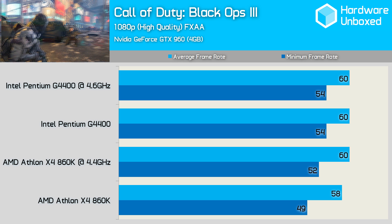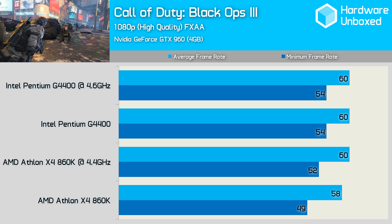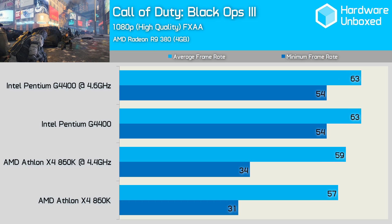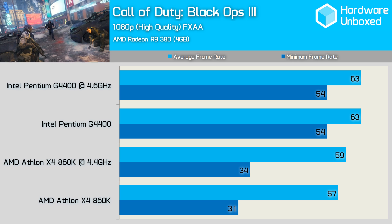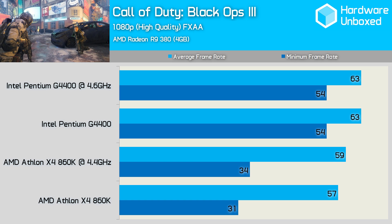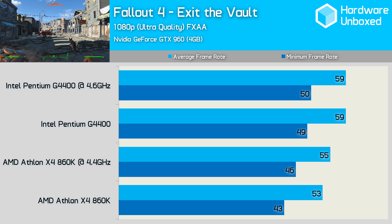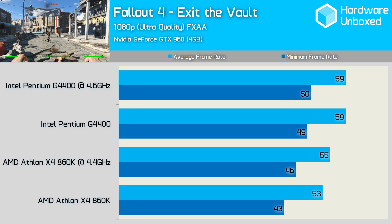The Call of Duty Black Ops 3 results are interesting, though not significant. The G4400 is able to max out the GTX 960 at just 3.3GHz, while the 860K needs to be overclocked to 4.4GHz, and even then the minimum frame rate is slightly lower. The Black Ops 3 results with the R9 380 are genuinely interesting — the 860K gets hammered when looking at the minimum frame rate. I even triple checked these results. There were noticeable lag spikes when using the 860K even when overclocked, and this wasn't the case with the G4400, which appeared very smooth. This Fallout 4 test takes place when exiting the vault, and in this section, using the GTX 960, both the G4400 and 860K deliver acceptable frame rates.